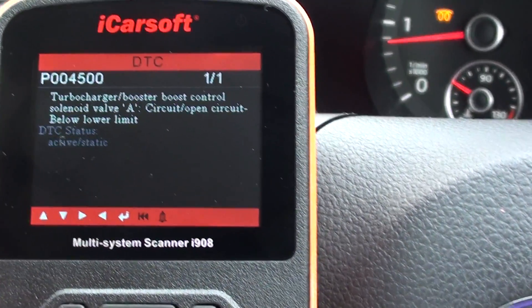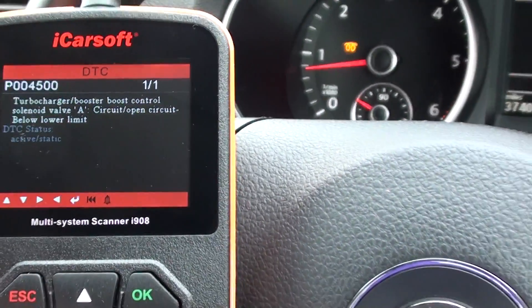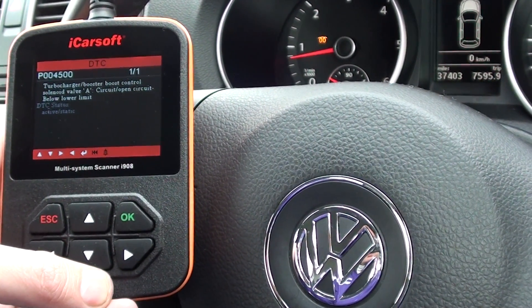The fault code tells us that the turbocharger or boost control solenoid has a circuit open. So it looks like there's a fault with the boost pressure sensor. Once we've changed that over,